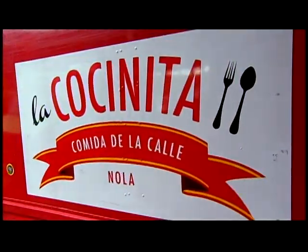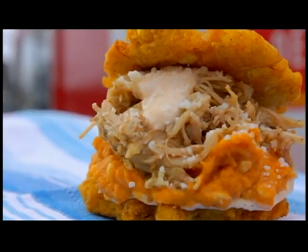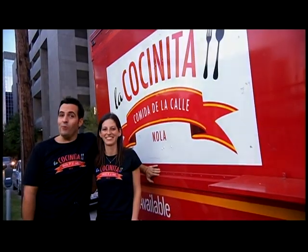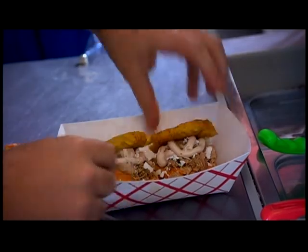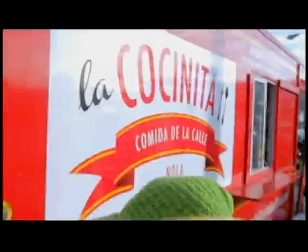This is La Cocinita. It's delicious. Oh my God, this is amazing. It's definitely the best food truck that I've had in New Orleans. I'm Benoit. And I'm Rachel. We're bringing Latin American-inspired food to the streets of New Orleans. Definitely a nice mix of Venezuela and New Orleans, I would say.